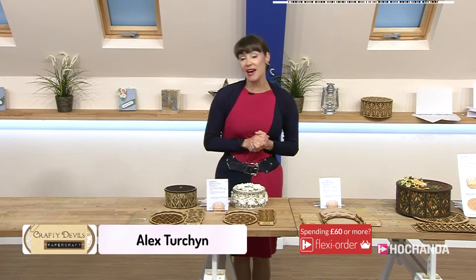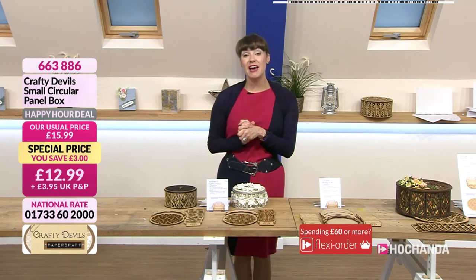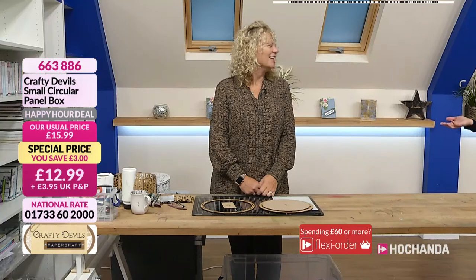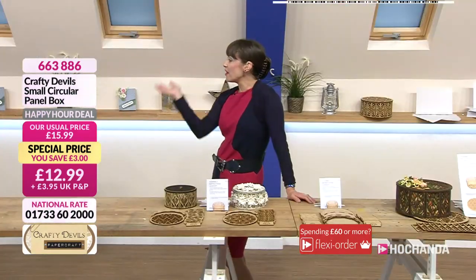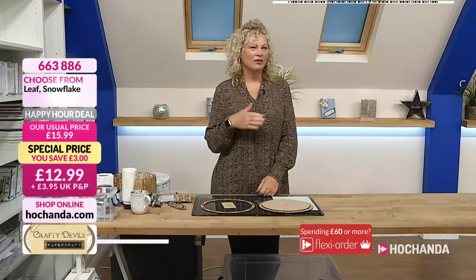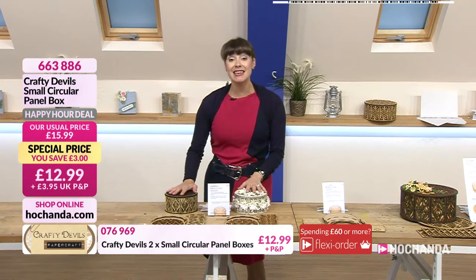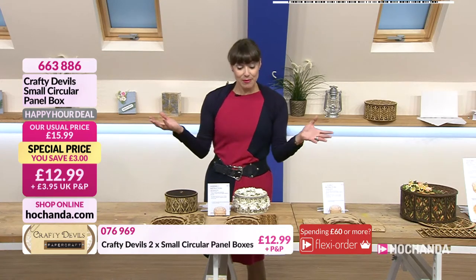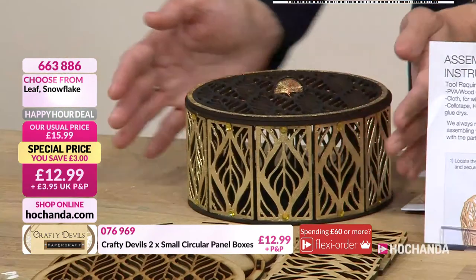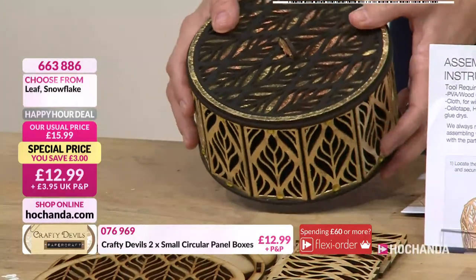Good morning — we've got some fabulous MDF products as well as lots of other things for you to decorate up this morning. Let me introduce you to Mel. These products are on a happy hour deal, meaning you've only got one hour to get them at these fabulous prices. We're starting off with these lovely boxes. You could put chocolates in there, gift boxes, jewellery — there's so much you can do with them. The decorated one features gilding flakes. It looks so pretty and it's so intricate. I always find it fascinating how MDF is cut — you can get really fine detail with the laser.